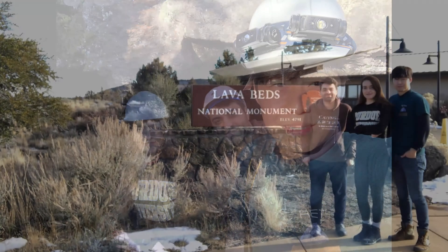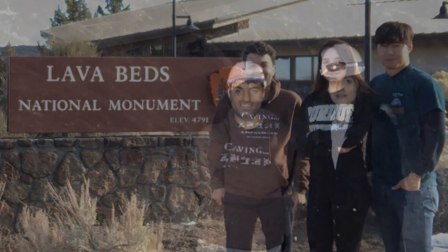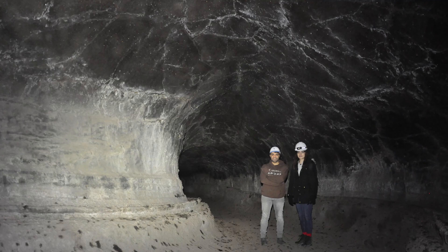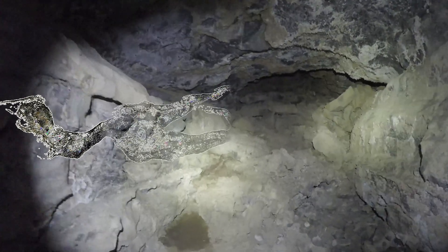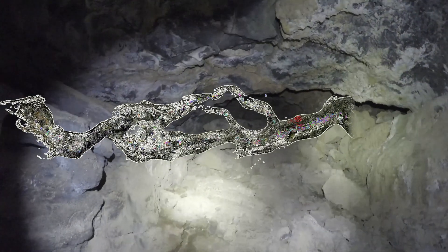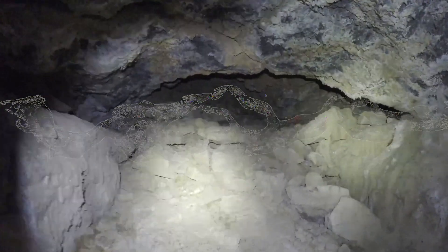So we visited Lava Beds National Monument in California, spending about five hours each day inside the lava tube. For each cross-section, we created a 3D point cloud model using images collected to reconstruct those lava tubes.